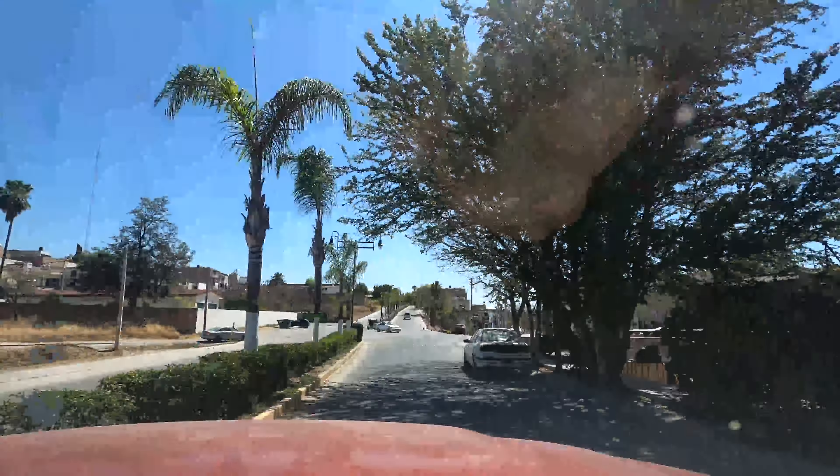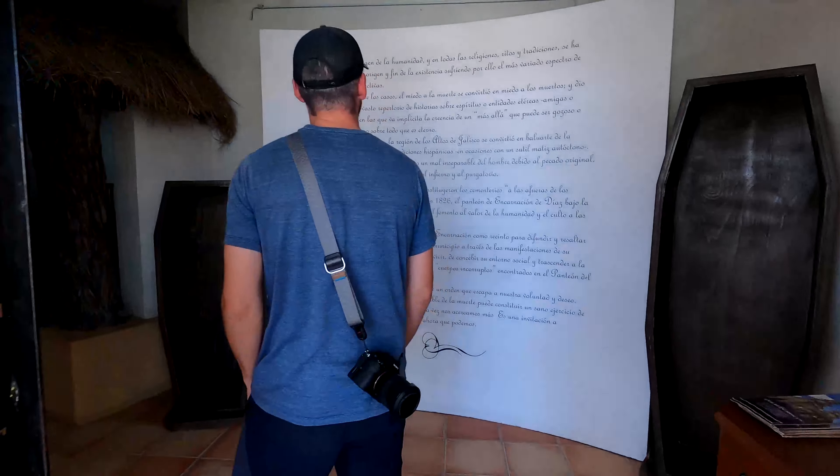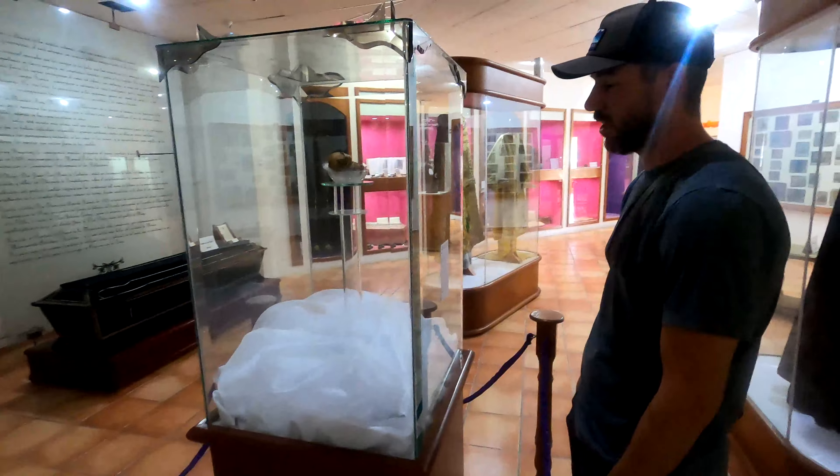We heard about the tiniest little museum here in a little town. Apparently they have really old mummies here, so we're kind of curious and we're going to go check this out. This was apparently a spot not to miss, as they have something no other museum in the world has.